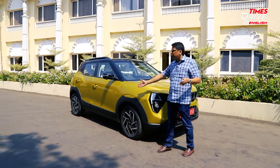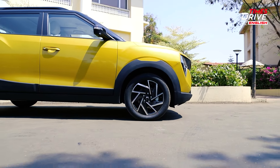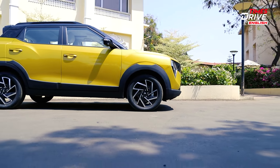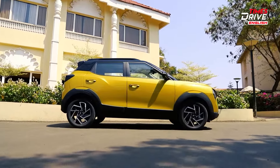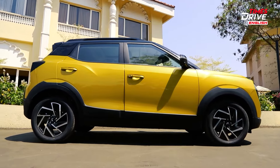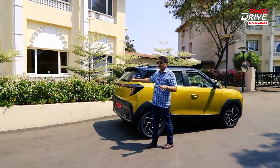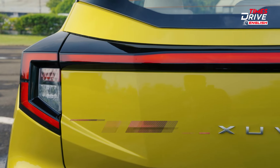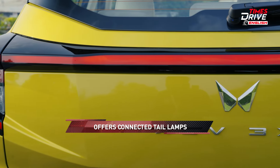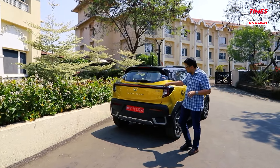Moving to the side, you'll see the new 17-inch wheels — the earlier version was 16 inches — which should improve grip levels and ride quality. The rear end is where the big difference lies, as the side profile is more or less the same. At the rear you now get a huge connected design for the tail lamps, with the C-section theme from the front carried to the back.